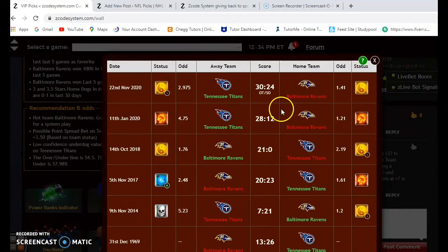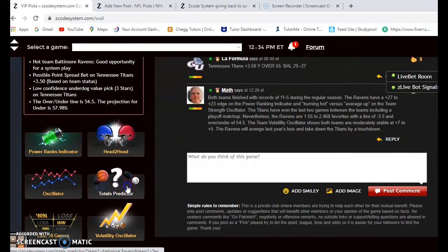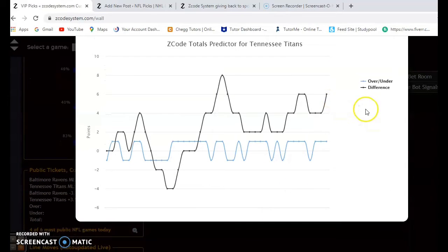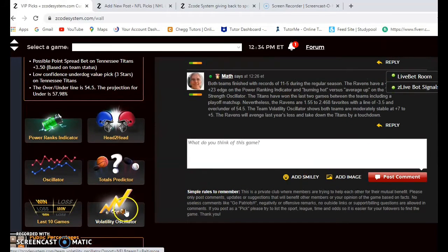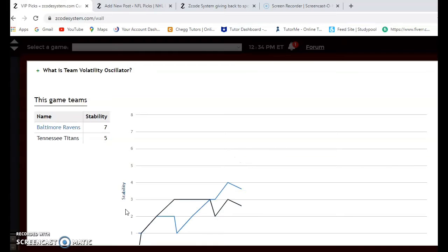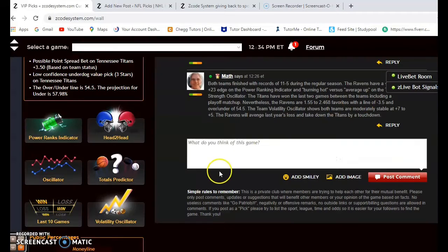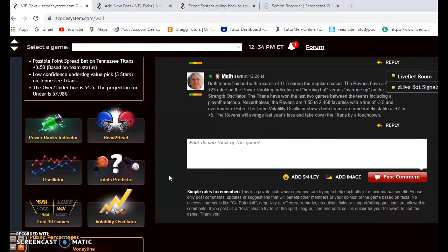In the head-to-head matchup, the teams played on November 22nd with Tennessee winning 30 to 24, and Tennessee also won last year's playoff meeting 28 to 12. However, the totals predictor shows over for both the Ravens and the Titans, so expect a high-scoring game — bet the over for an exciting matchup. Both teams are stable: Ravens at plus seven, Titans at plus five. I believe the Ravens will avenge last year's loss and take down the Titans by a touchdown or more.